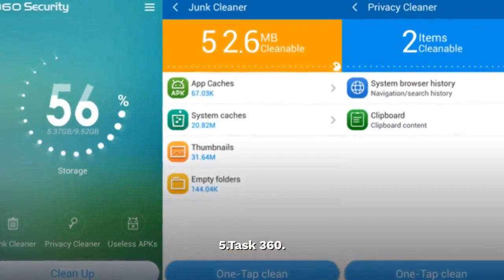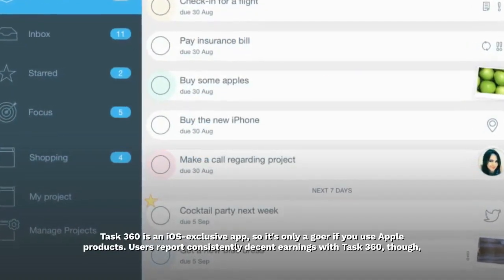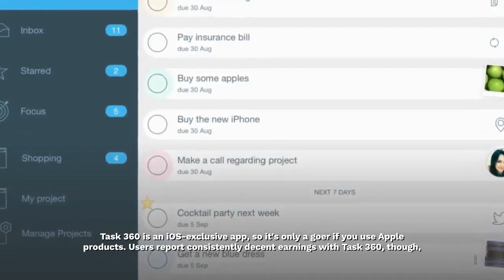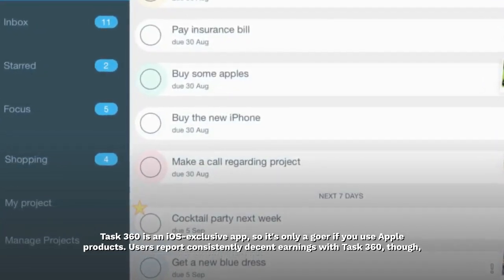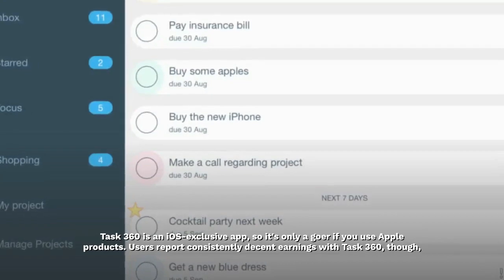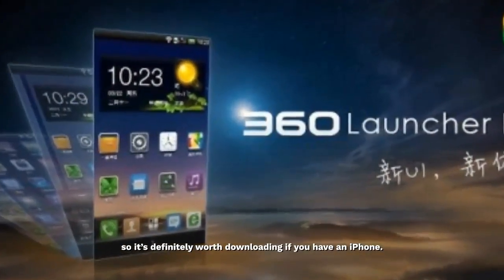Task 360 is an iOS-exclusive app, so it's only a goer if you use Apple products. Users report consistently decent earnings with Task 360, so it's definitely worth downloading if you have an iPhone.